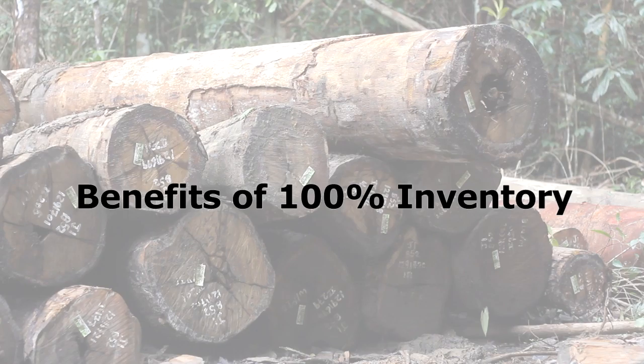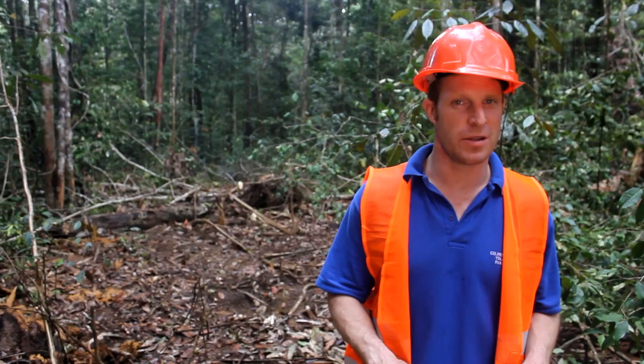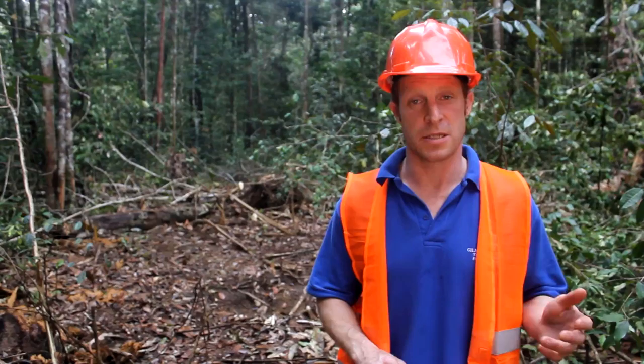My job now is to check that as part of the audit, which is what we're doing. I've checked the information on the tag, verified that the species is correct, the size is correct, and I will take a GPS point and verify back at the office that the location is correct.